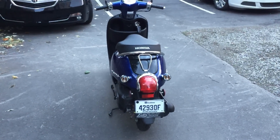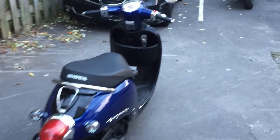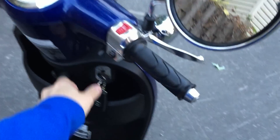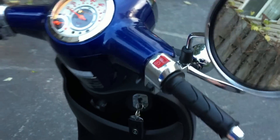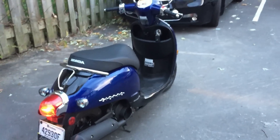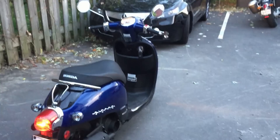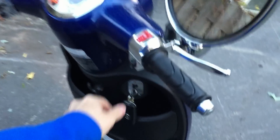Another thing I like about this scooter is that it doesn't make very much noise. I'll start it up here so you can hear it. Even when you accelerate, there isn't a lot of noise — it's really a mature scooter.